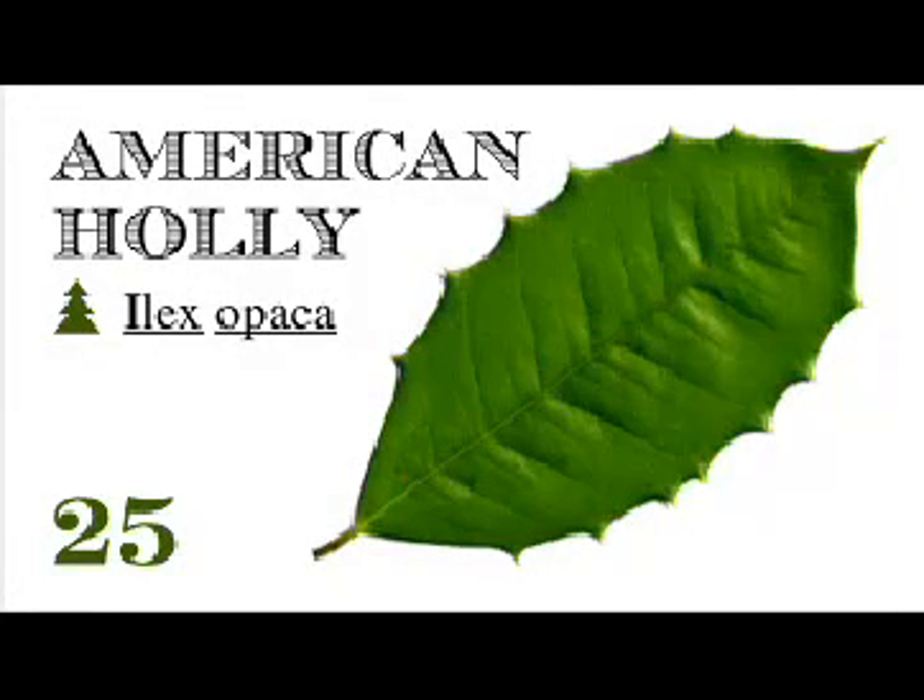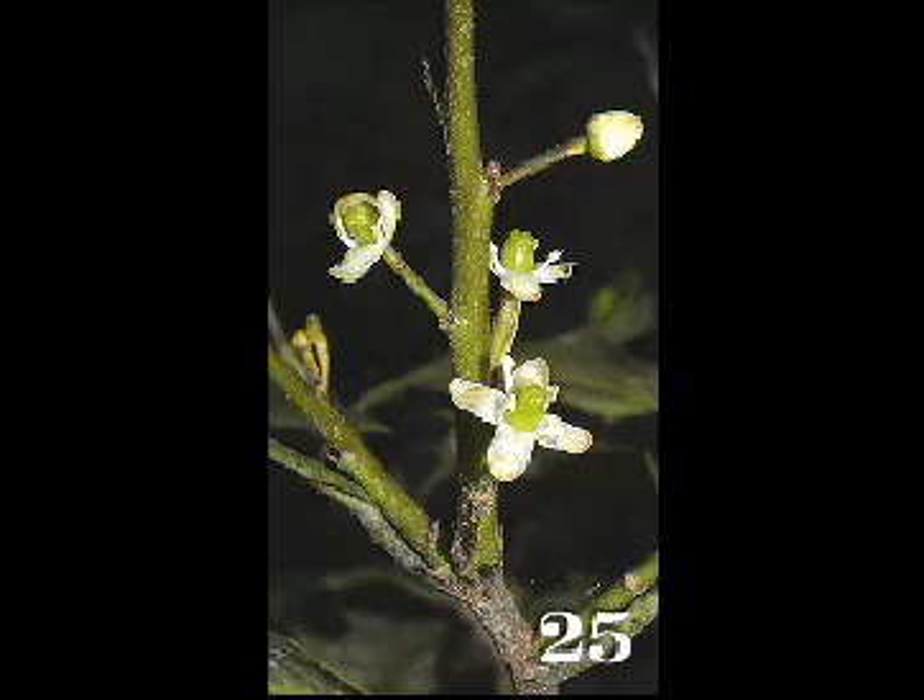Station 25: American Holly. Nothing announces the Christmas season better than the red berries of hollies. The berries are born on the female tree after the production of small flowers. This medium-sized evergreen tree prefers rich bottomland soils and typically grows in the understory.